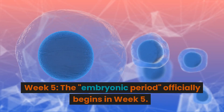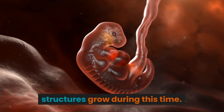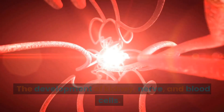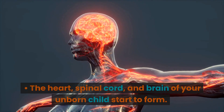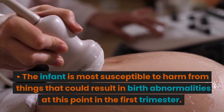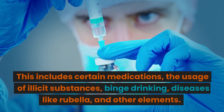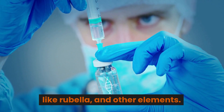Week 5. The embryonic period officially begins in week 5. All of the baby's major systems and structures grow during this time. The cells of the embryo grow and begin to perform particular roles, including the development of kidney, nerve, and blood cells. As the embryo develops quickly, the baby's outward features start to take shape. The heart, spinal cord, and brain of your unborn child start to form, and the digestive system begins to develop. The infant is most susceptible to harm from things that could cause birth abnormalities at this point, including certain medications, illicit substances, binge drinking, and diseases like rubella.